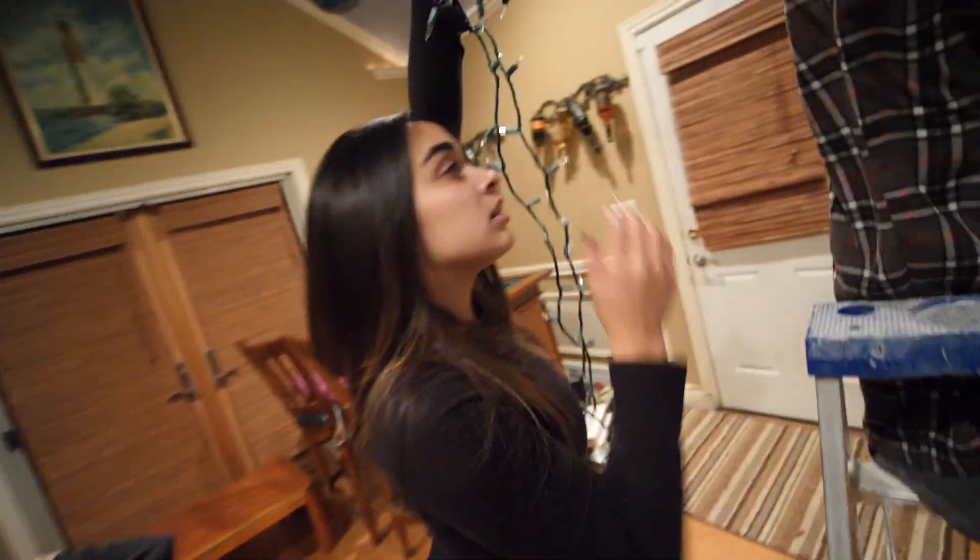Do you want me to go up there? No. Why? You're so clumsy. I'm not. Yes, you are. I am not. Yes, you are. You really are. This is going to take a while, so let's just speed this whole thing up.